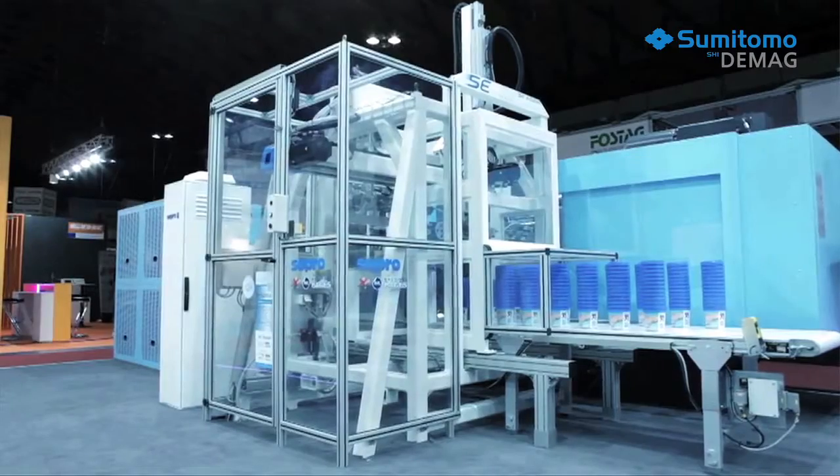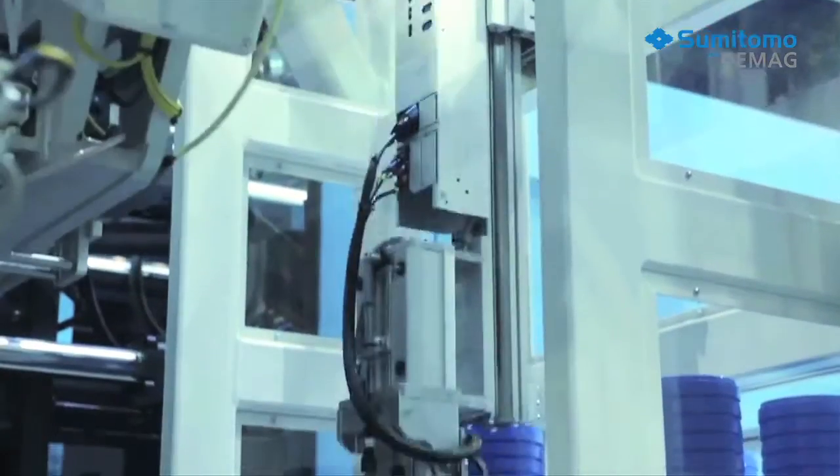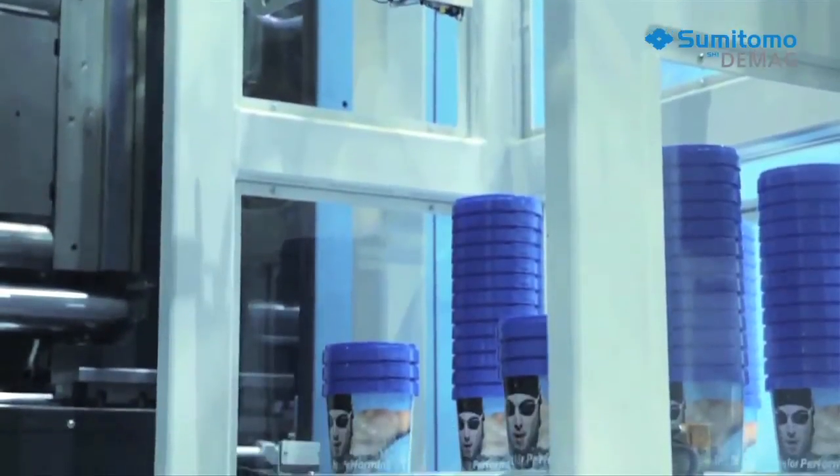Applications for the food industry are a major challenge for the whole injection moulding process. Packaging parts are mostly high-speed applications, so the output rate is very important. But production speed is not everything — the part quality also counts.